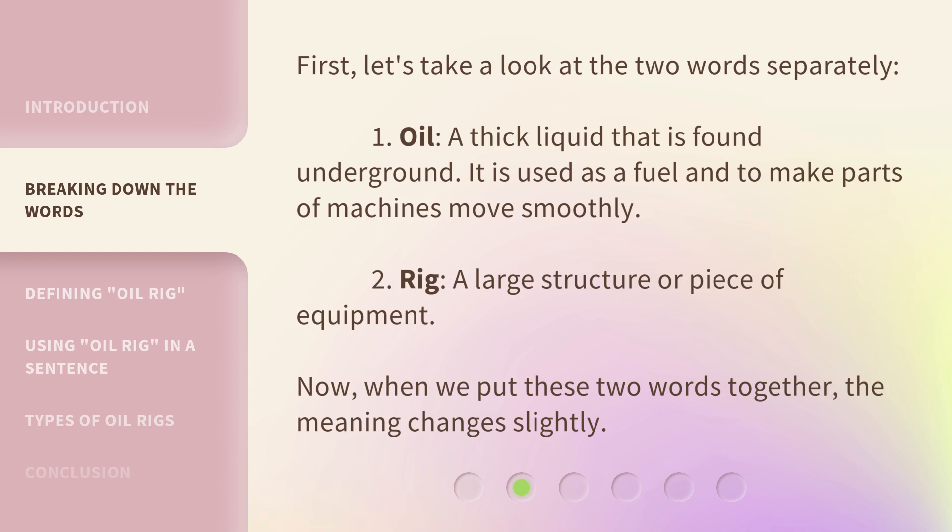First, let's take a look at the two words separately. 1. Oil — a thick liquid that is found underground. It is used as a fuel and to make parts of machines move smoothly. 2. Rig — a large structure or piece of equipment.